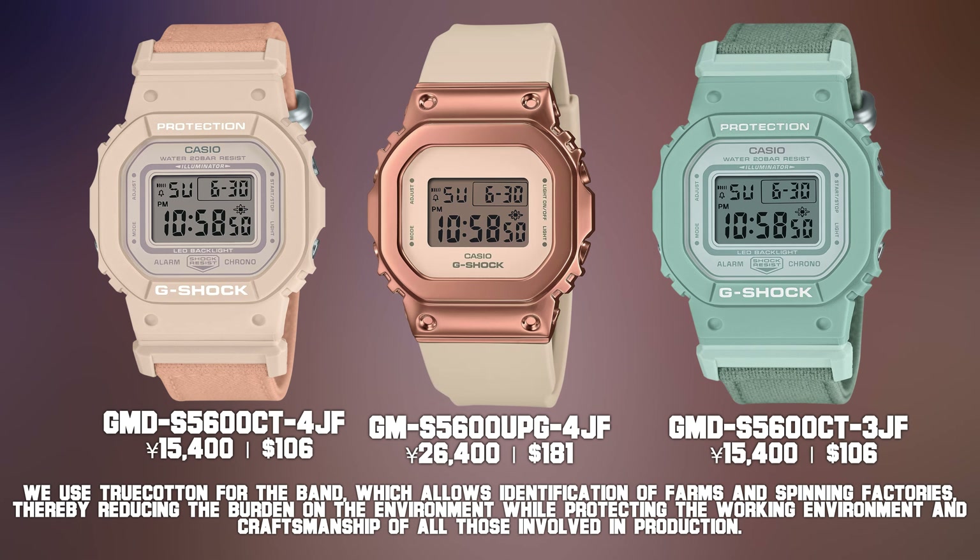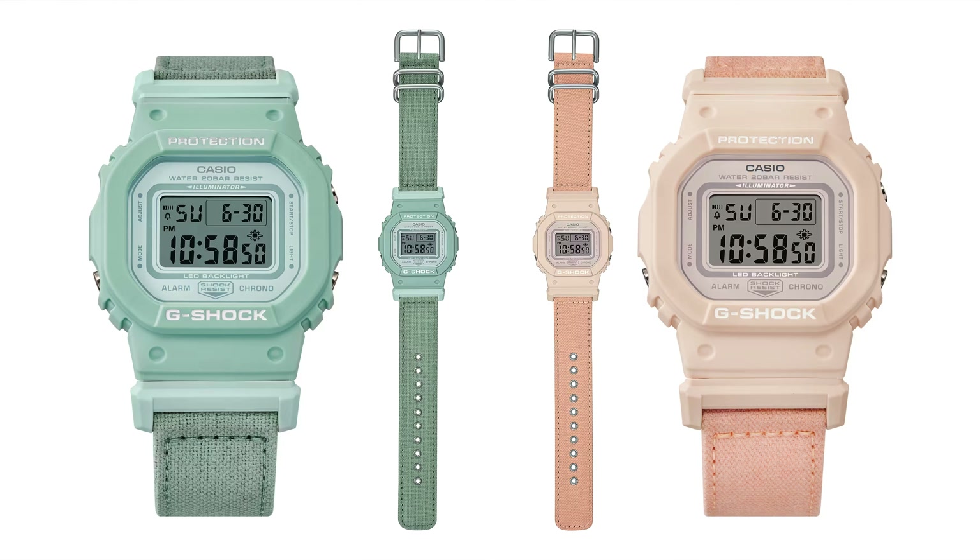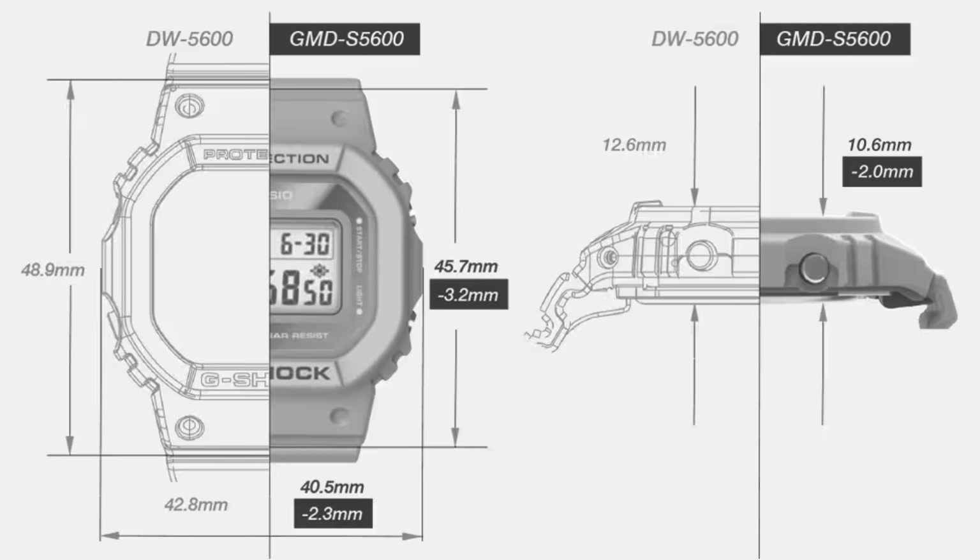There's also the GMS 5600 UPG — a small size, minimalistic watch. This is I believe the only metal bezel G-Shock on the list today, so if you like metal there's one for you as well. If you like resin, there are plenty of options. If you like cloth strap, cotton strap, or Cordura, they've got everything — covering every spectrum. And the price is not as expensive anyway, so why not get one if you are interested.